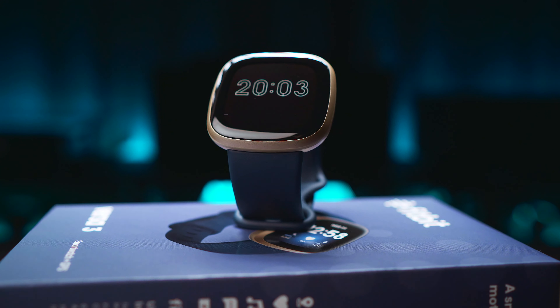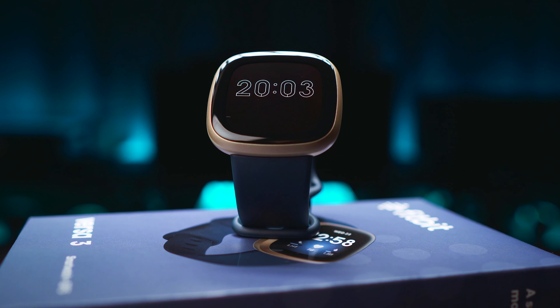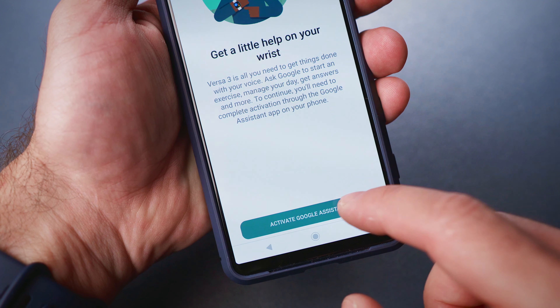Hi everyone and welcome to my channel! Today I'm going to talk about another software update. This time it was Fitbit who delivered on their promise and released the new Fitbit OS 5.1 for the Sense and the Versa 3 smartwatches a couple of days ago. As I said in my original review, we were expecting this update, and now we'll talk through the new features one by one.